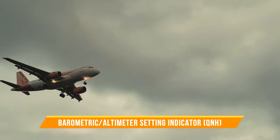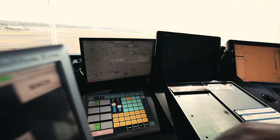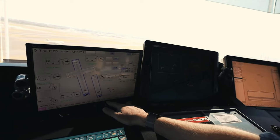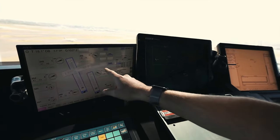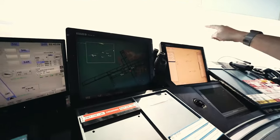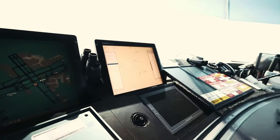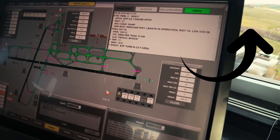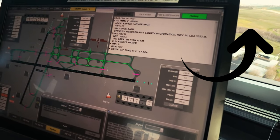First up, we have the Barometric Altimeter Setting Indicator, commonly referred to as the QNH. This device ensures that all aircraft are at the correct altitude after takeoff by providing precise air pressure information. It's essential for maintaining safe separation between aircraft. To find out more about QNH and altimeter settings, check out our other video here.